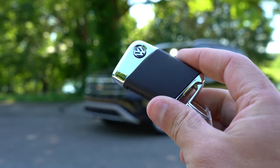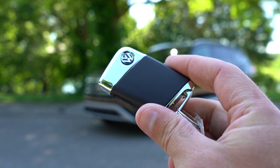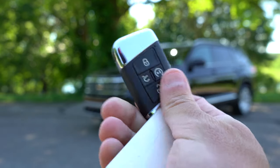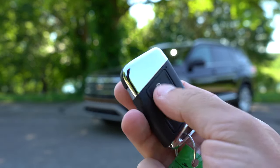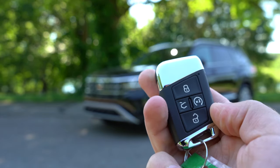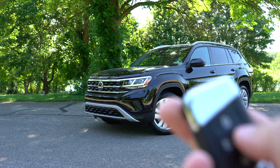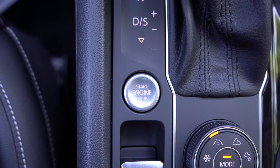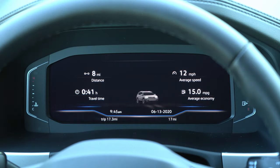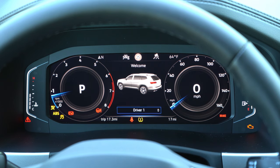Let me show you the key — it has the Volkswagen logo on one side; flip it around and you have lock, unlock, rear hatch pop, and a 2x button for remote start, which comes with the SE trim and up. Push-button start also comes with the SE and up. Just put your foot on the brake and press the engine start button to the left of the shifter. Starting it up reveals the full digital cockpit display, which comes standard with the SEL trim levels.